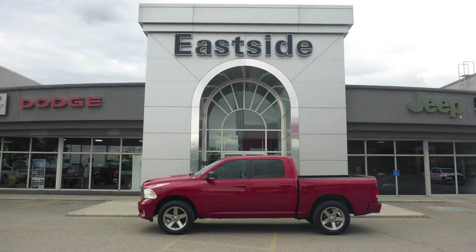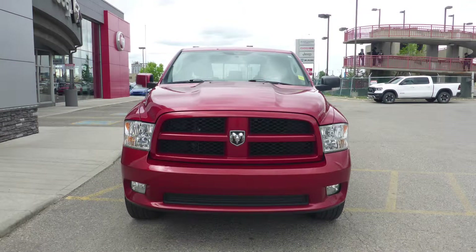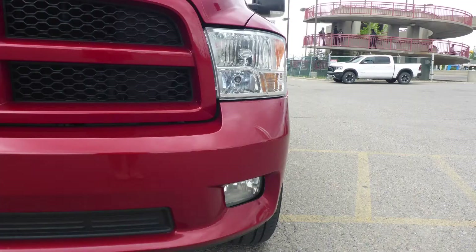Hi Shelly. This 2009 RAM 1500 Sport Crew Cab comes equipped with a 5.7L V8 engine and automatic transmission, power heated manual folding side mirrors, halogen quad headlamps, and fog lamps.